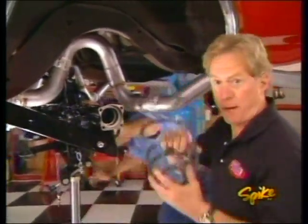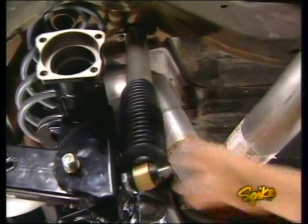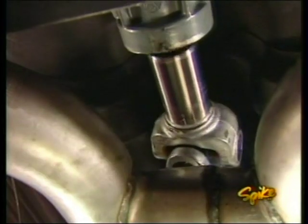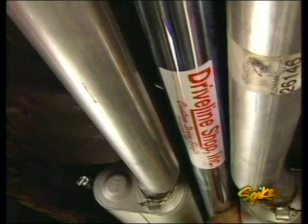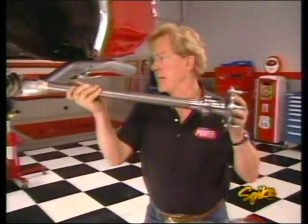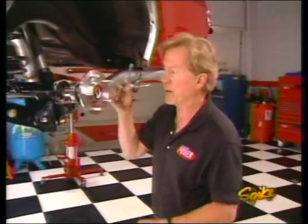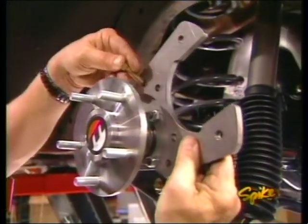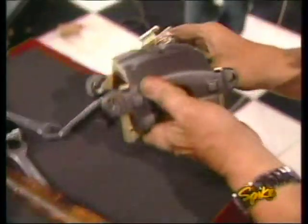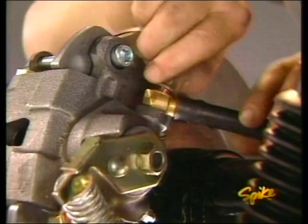With the rear end supported on the control arms, we can now put our springs in. They seat right on the saddle on the rear end. With the springs in place, we can bolt up our Edelbrock shocks. The sway bar goes up, and we can also install the new aluminum driveshaft we had fabbed up at the driveline shop. We're replacing the old drum brakes with a set of discs from Master Power. Moser has eliminated the factory C-clips and replaced them with Ford-style bearings held in place with a retainer plate. Next we bolt up the caliper bracket, slide the rotors over the axle studs, then the caliper, and finally the new brake line and parking brake cable.